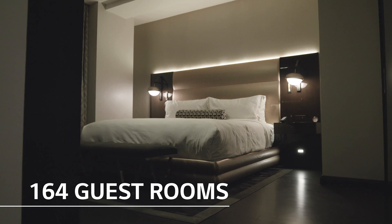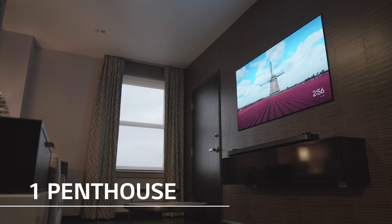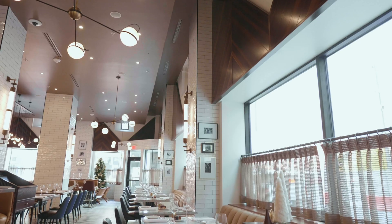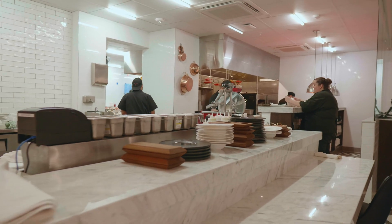We have 164 guest rooms, one executive penthouse, 50 room types thanks to our historic building and its lovely bones, a rooftop bar, a lobby bar, and a basement restaurant as well.